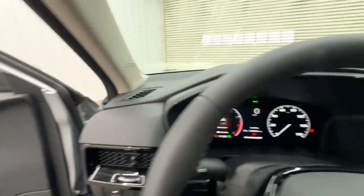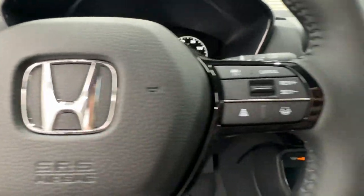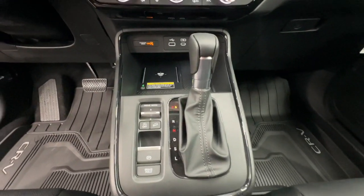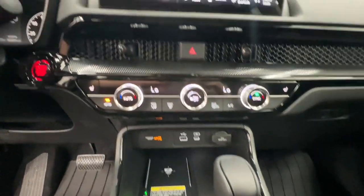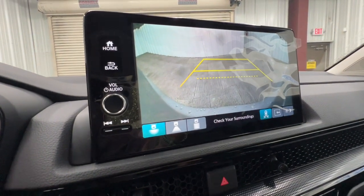The following are some of this vehicle's highlighted options: keyless entry, moonroof, heated mirrors, satellite radio, adaptive cruise control, backup camera, power liftgate, power passenger seat, blind spot monitor, and steering wheel audio controls.